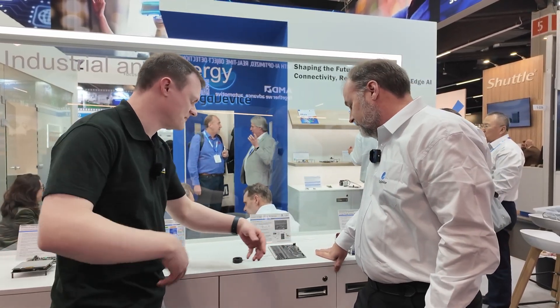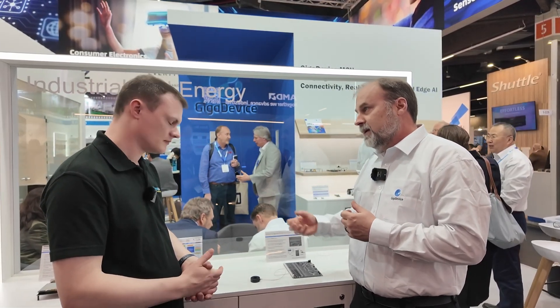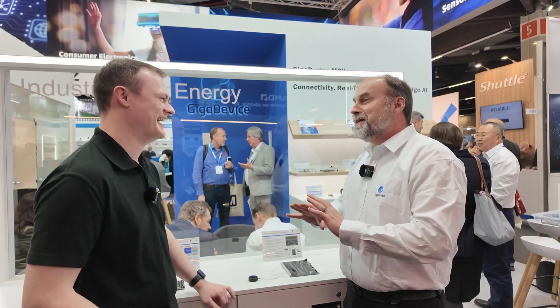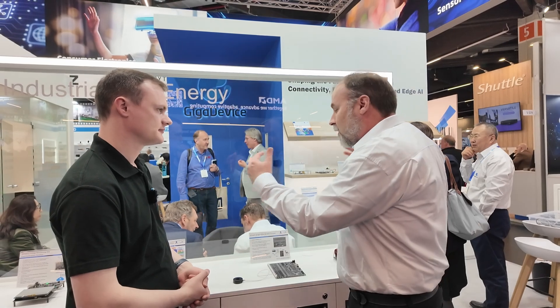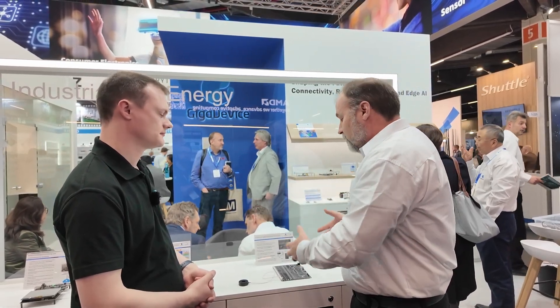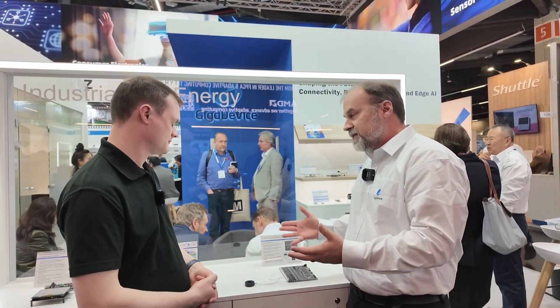I'm really curious about the training side of things. So how does the training work? We have our own AI algorithm and software. The training was based on actual real-world sampling — we generated arc faults over and over again and recorded that information. I bet you were very popular with the engineers. Fortunately that wasn't done in my office. Is this a solution customers can use or an example of what they could do? It's both. It's certainly an example of what you can do, but this is a reference design. So if a customer wanted to take this and put it in production, they are absolutely welcome to do that.